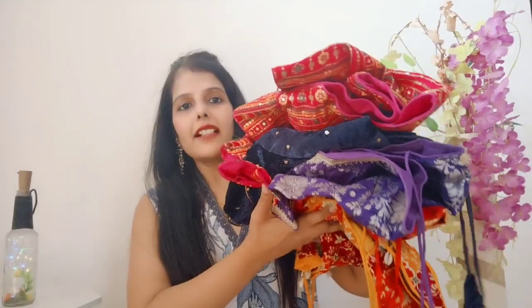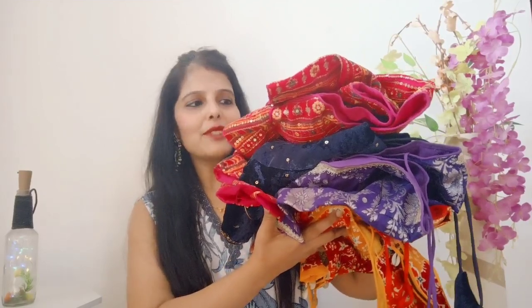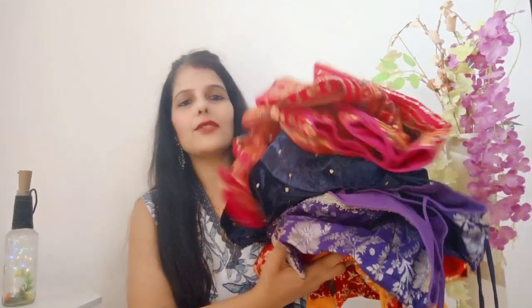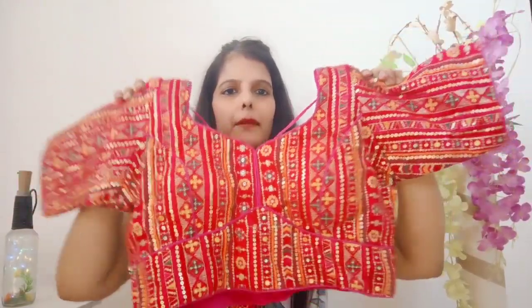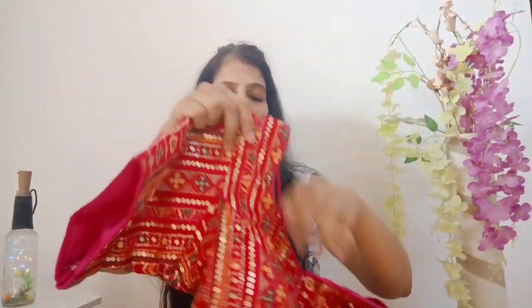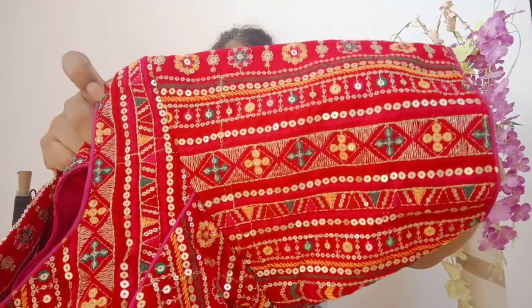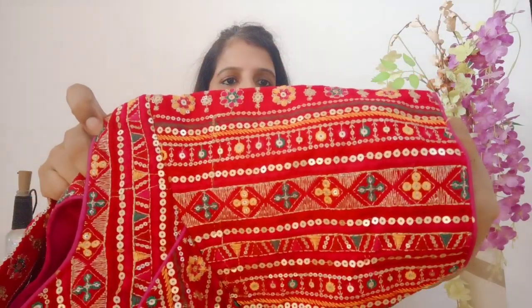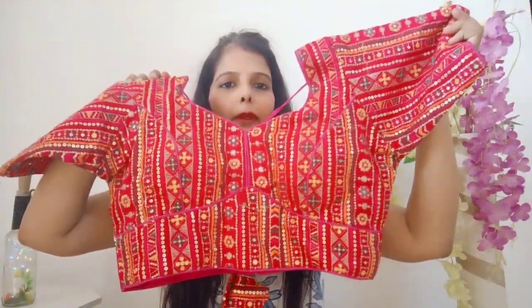These are the beautiful blouses — the colors are very vibrant and pretty. Let's start with this one. This is a beautiful pink color blouse — the camera looks a little different but the actual color is pink. This is in georgette fabric with elbow sleeves, embroidery and sequins. The pattern is the same on the sleeves and the front side.